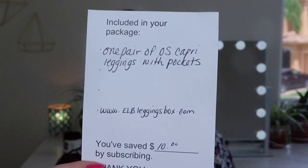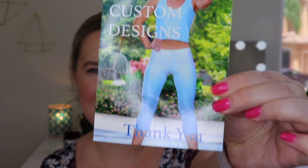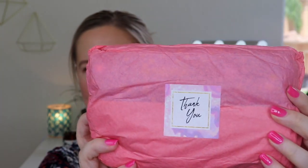It says included in your package: one pair of one size capri leggings with pockets. I love when they have pockets! It says you've saved ten dollars by subscribing. And there is the front side — I'm guessing mine will look similar to that. Super cute and nice for summer too. And here it is all wrapped up.